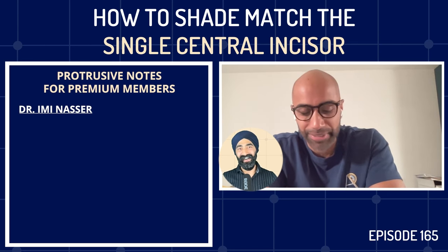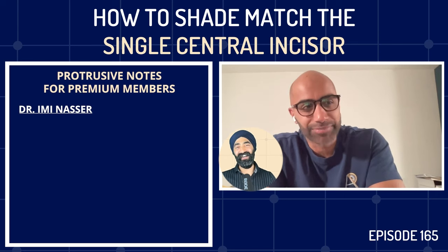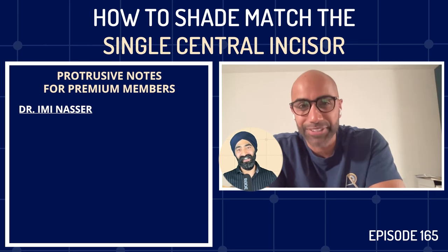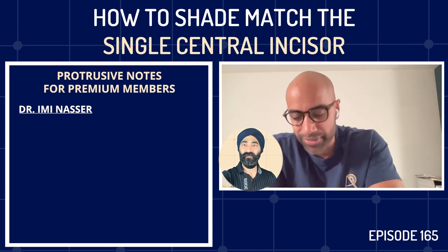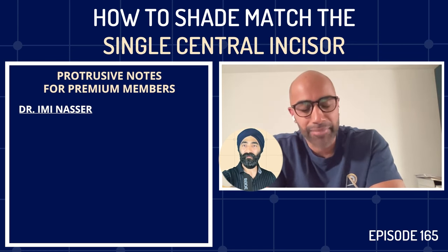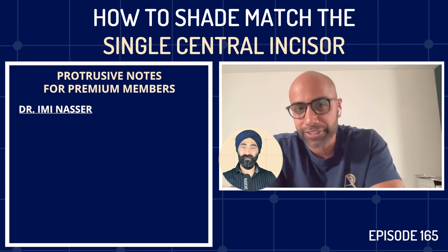Imi says it's a privilege to share an hour chatting about something he loves. Jaz says that for anyone who hasn't seen Imi's work, a link will be in the show notes — calling him a master of all trades rather than a jack of all trades. It's beautiful work, and Jaz is glad they can pick his brain on such a tough topic: matching the single incisor, shade matching.